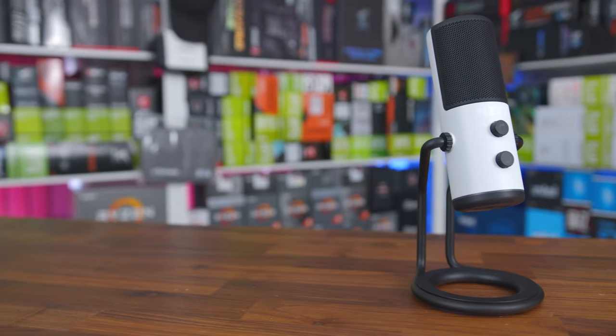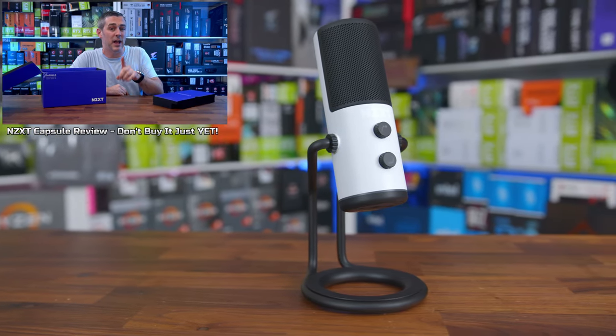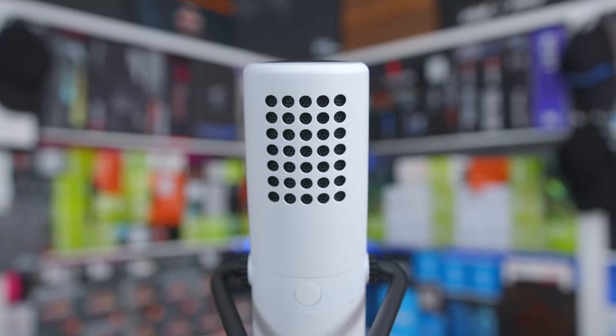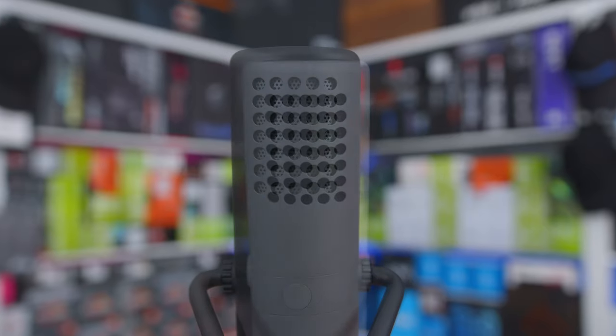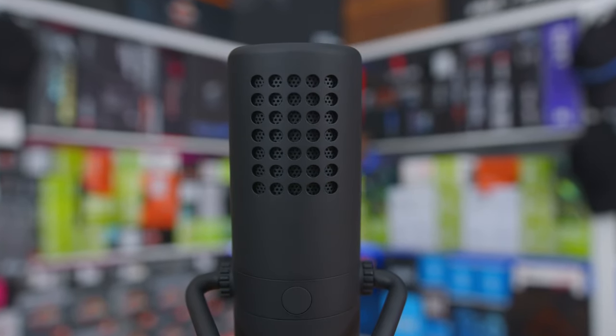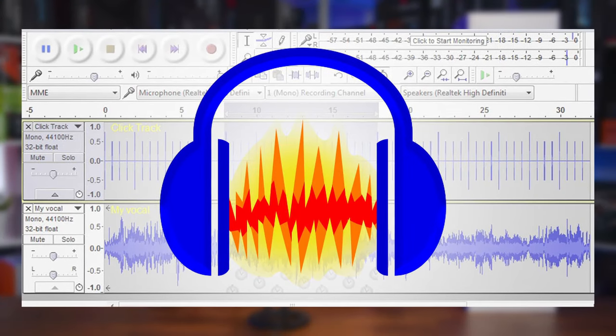But why did no one else pick this up at the time? Well, when we discovered this, we actually made a video talking about it. From an initial glance, it seemed some YouTubers and media just weren't aware that you had to change the quality, and others actually blamed the software they use to record their samples, claiming that they only record at 48kHz. Software like Audacity, which is free by the way, would have quite easily got around that roadblock. So I don't frankly buy that. Can you believe the audacity of some people? I'll see myself out.